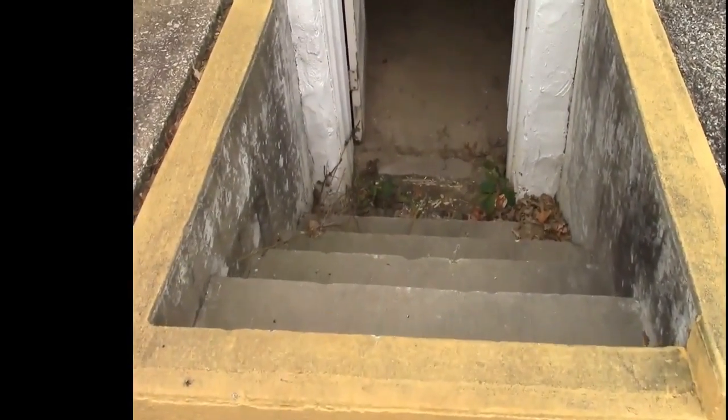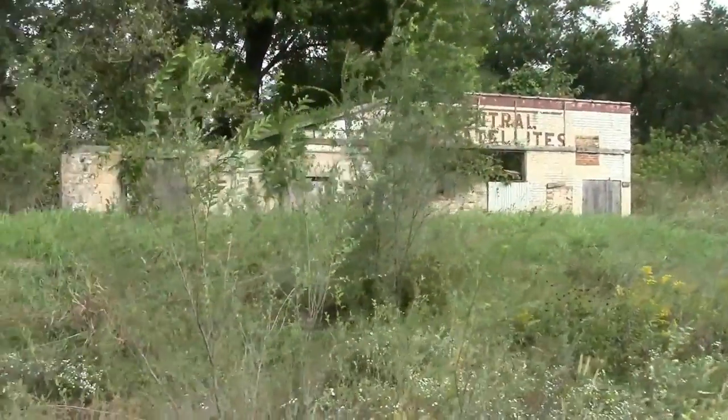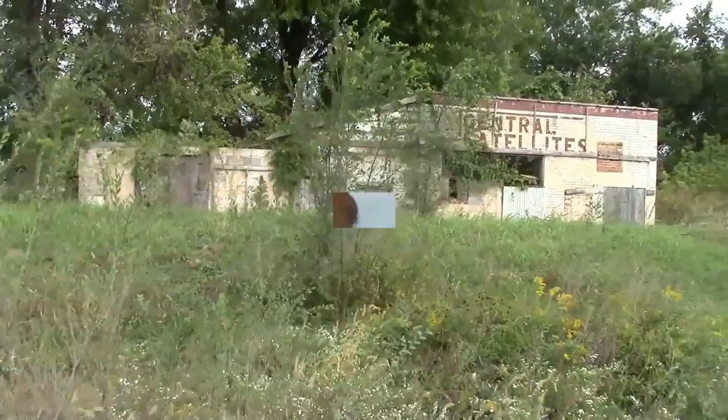We're going to enter here and venture on down these steps. Central Satellites Building. Coming to you from this amazing location, Wentworth Military Academy.